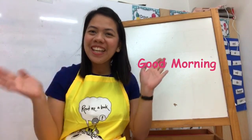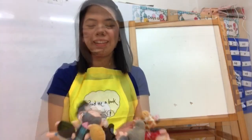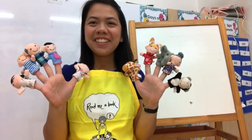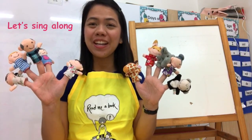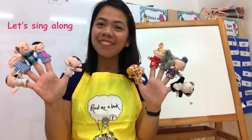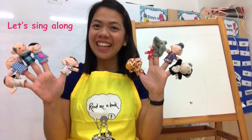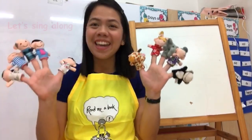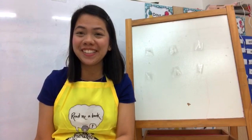Good morning, children! Today we are going to learn a new number. But before that, let's sing 'Ten Little Fingers.' Are you ready? One little, two little, three little fingers, four little, five little, six little fingers, seven little, eight little, nine little fingers — ten little fingers on my head!